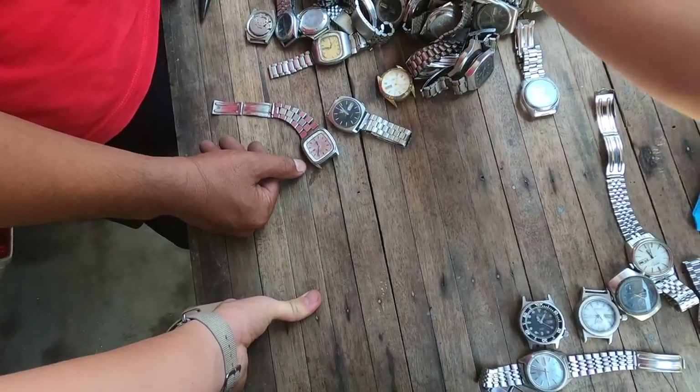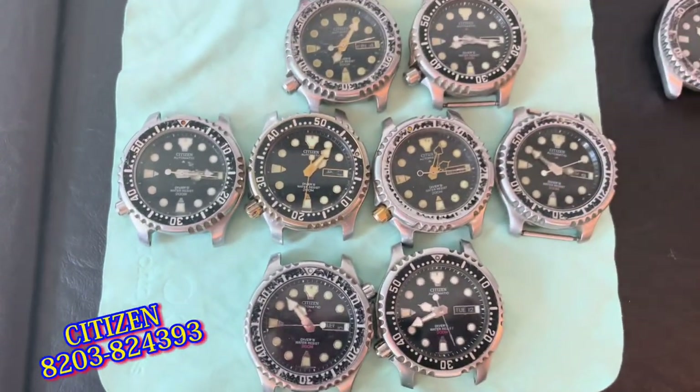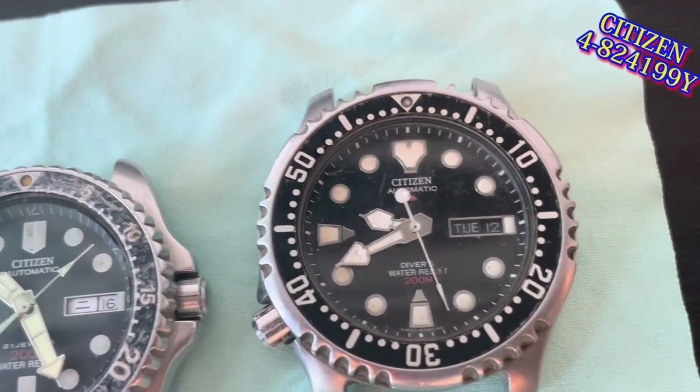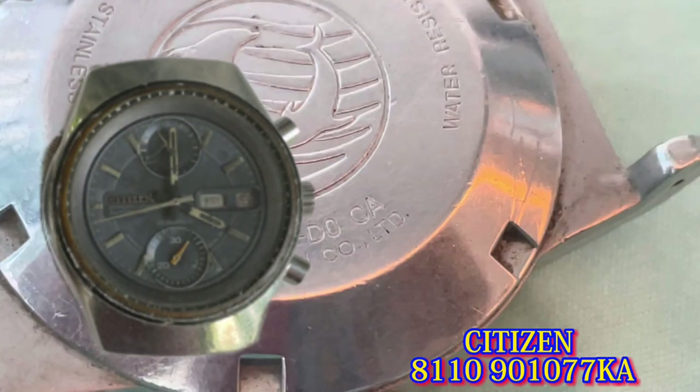Now you're probably wondering what I bought out of the thousand. Under reference number Citizen GN-4-S, I bought 17 in total — 8 that looked one way and 9 that looked another. Most of them are non-running. I also bought the Orient EM53-DO, which is missing the case, and a Citizen chronograph.